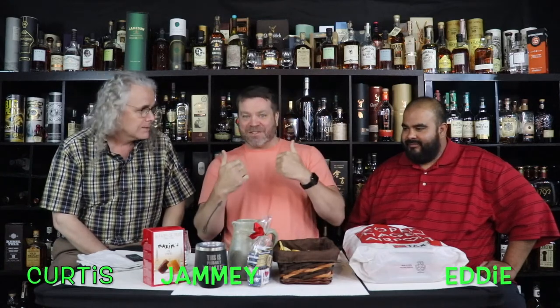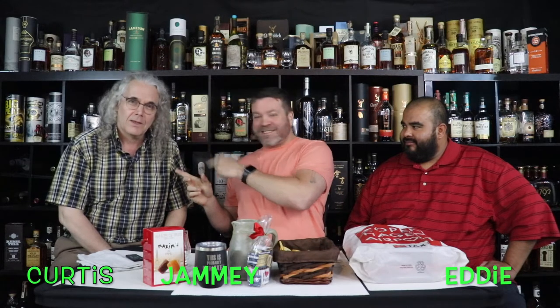Hello everyone, welcome to our new episode of The Three Whisketeers show — we like to share our whiskey and have a lot of fun. I'm Jamie, your host. We have Angel here, Hipster Curtis with sunburns behind the camera, and our Happy Hunter Eddie.